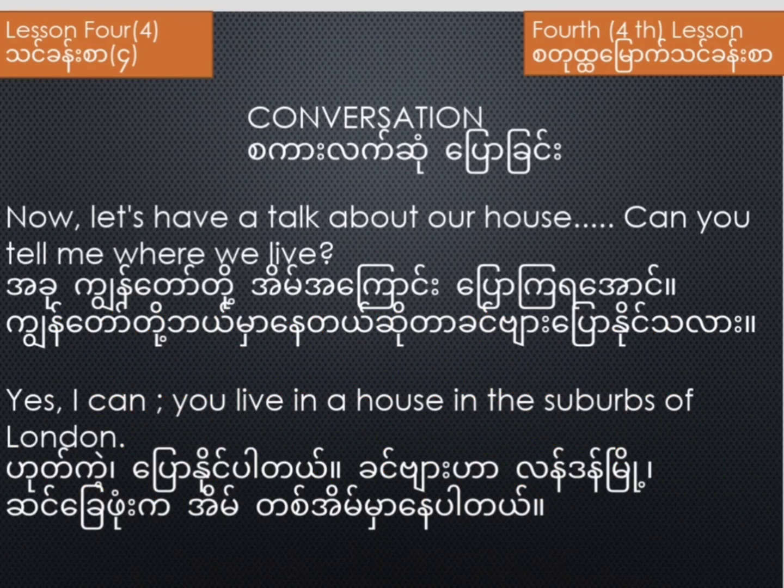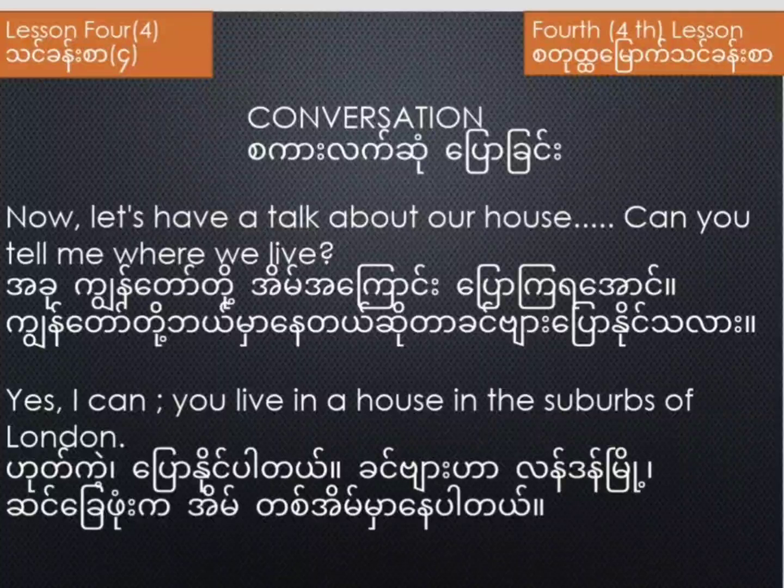Lesson four, fourth lesson, conversation. Now, let's have a talk about our house. Can you tell me where we live? Yes, I can. You live in a house in the suburbs of London.